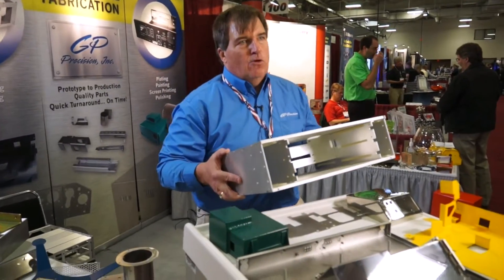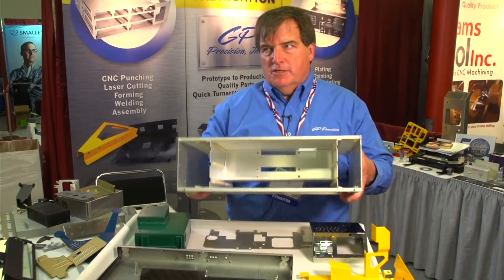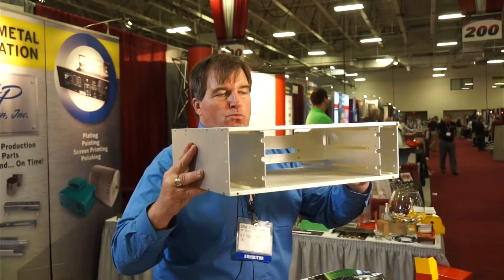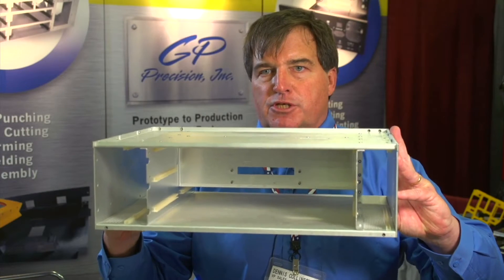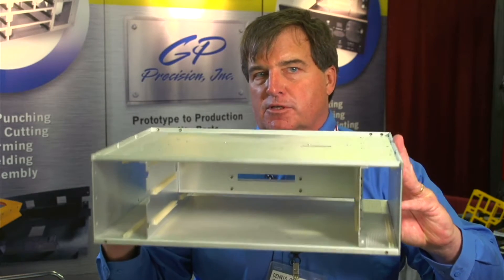This is a rack mount card cage chassis with plastic card guides in it. We're doing this whole thing as a value-added assembly for our customer, so this comes in a box to our customer fully assembled.